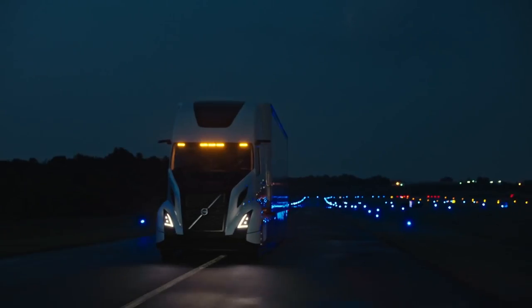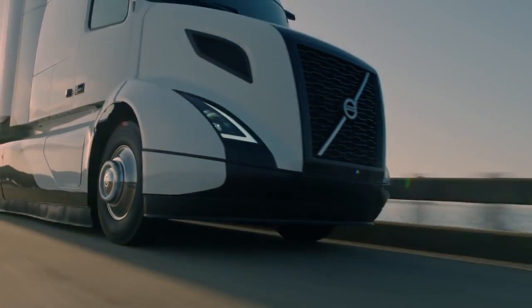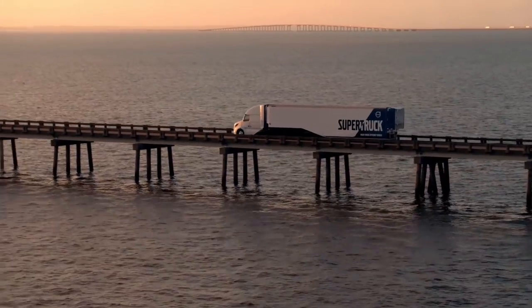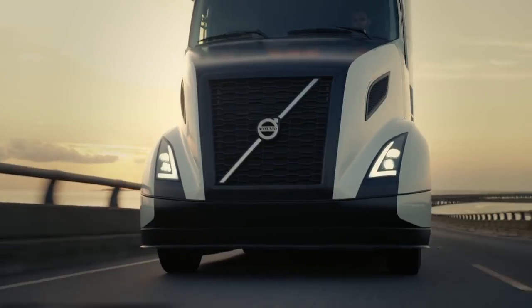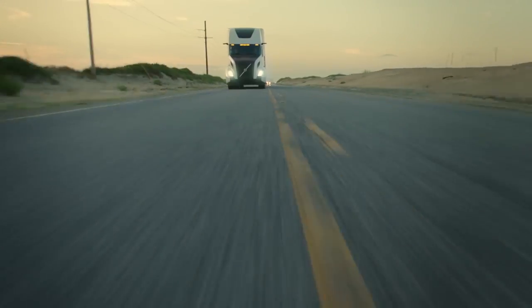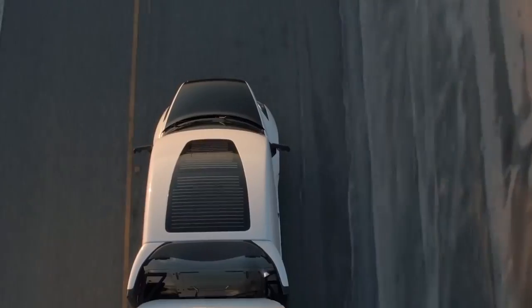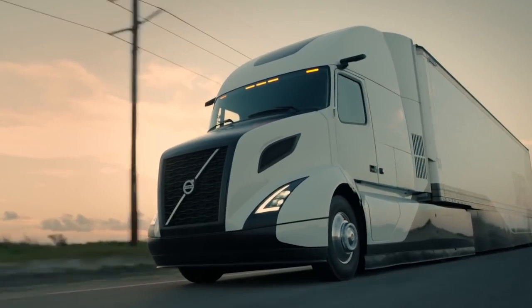The Volvo super truck incorporates a waste heat recovery system that ups the thermal efficiency of the engine from 42% to 50%. As other super truck projects have concluded, waste heat recovery is a technology with potential, but it's presently too complex and too expensive to deliver the return on investment that the market wants.